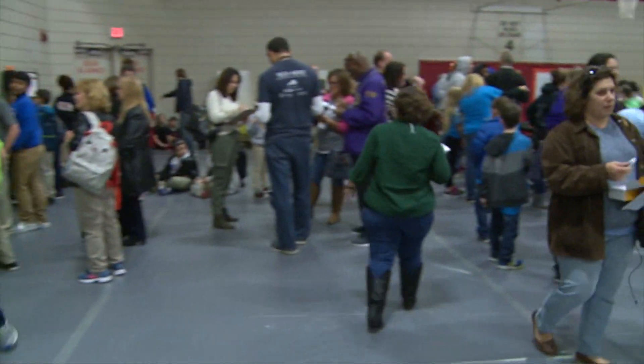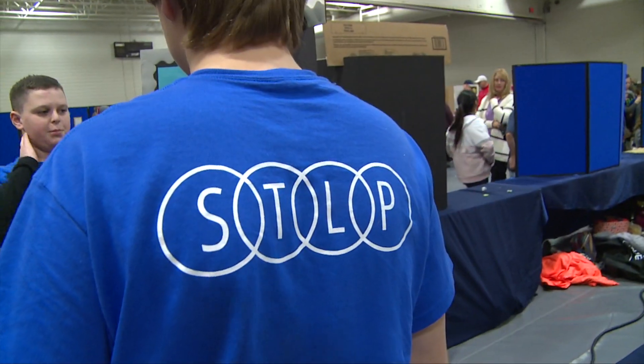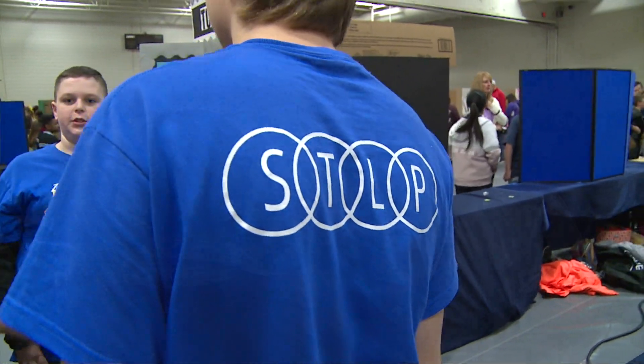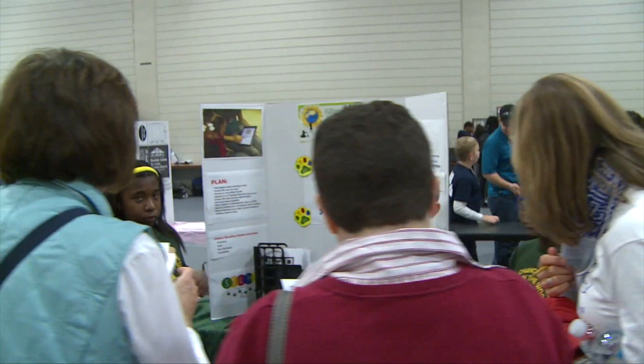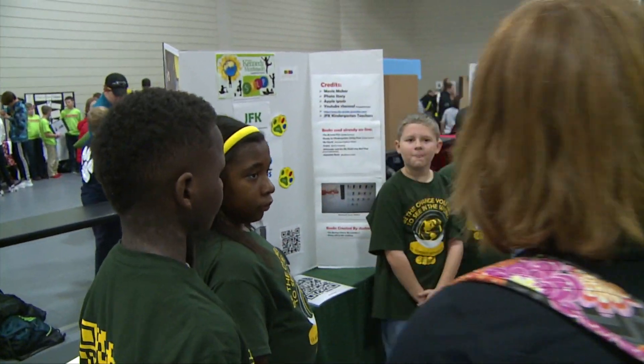We are at the University of Louisville Student Activity Center. This is the STLP Regional Showcase — over 500 kids from JCPS, kindergarten through 12th grade, representing 43 schools.